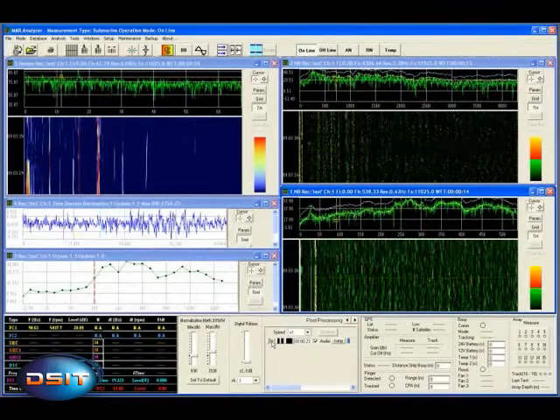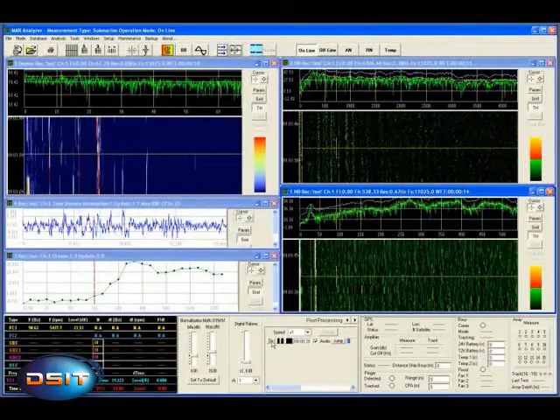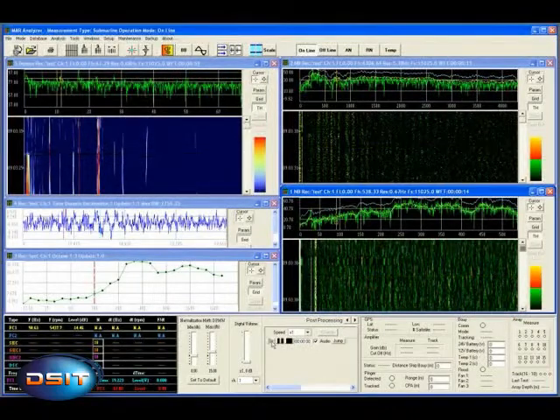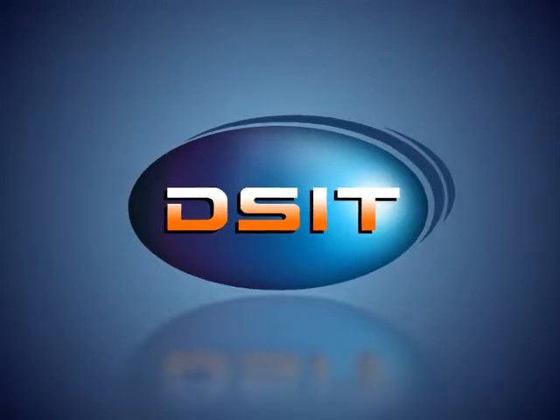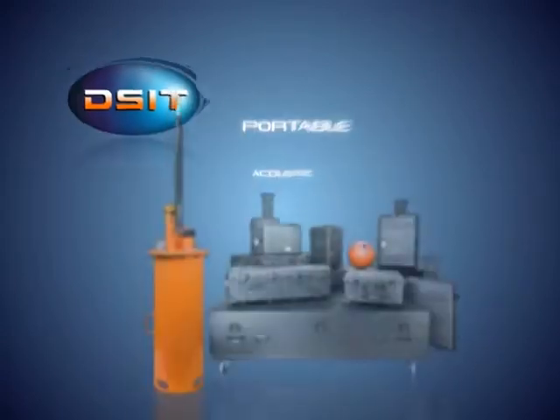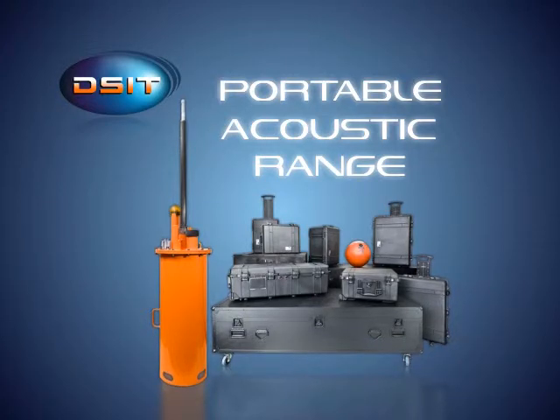The PAR system also includes a comprehensive platform database for measurement results management. DSIT's PAR system — the cost-effective way to measure the radiated noise of your fleet.